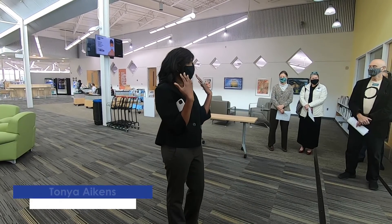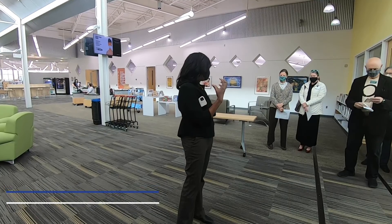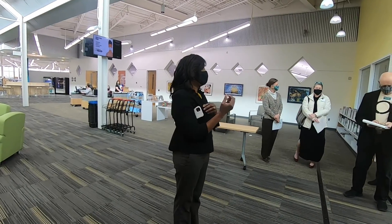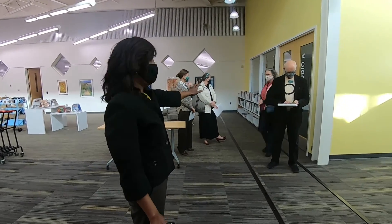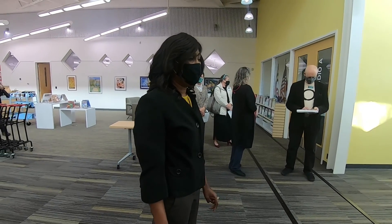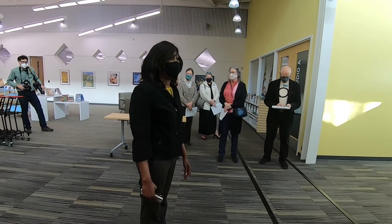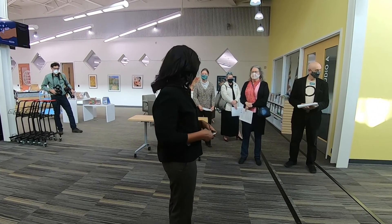I'm going to start here and walk you through so you can see all of the changes. There are so many things that you're able to do here that may not be apparent, so we want to take the time and walk you through. You may recall, if you visited the branch previously, that this used to be a cafe, a vending cafe area. Glenwood was our only location without a classroom, and that was really a challenge to our instructors to be able to teach classes here and to provide the community with meeting space, which we always get a lot of requests for across our system.